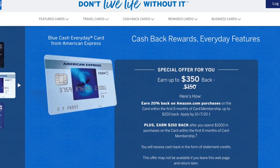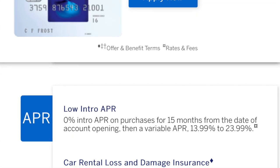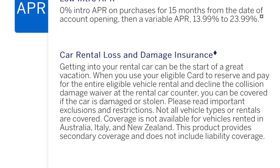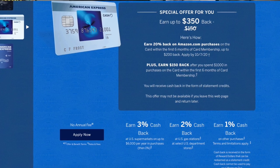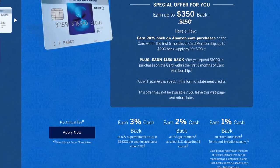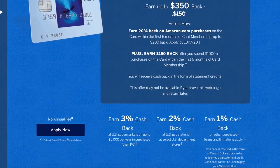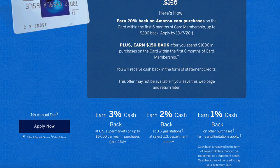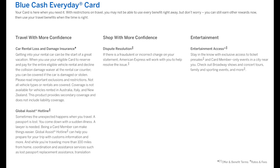The last card on my list is the American Express Blue Cash Everyday card with no annual fee. You'll get 0% APR for the first 15 months. You'll get 3% cash back on US supermarkets up to $6,000 per year, then 1% after that. You'll get 2% back on US gas stations, 2% back on select US department stores, and 1% cash back on everything else. It also includes 24/7 global hotline assistance and car loss and damage insurance.